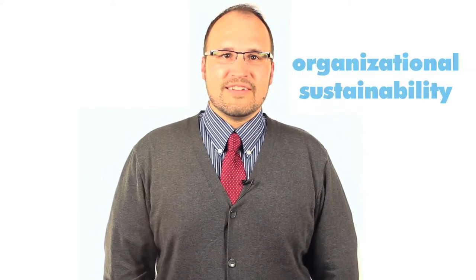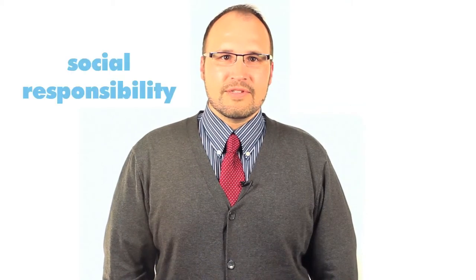Welcome to Unit 5 of Saylor.org's Introduction to Human Resources Management course. We will be taking a look at ethics, organizational sustainability, and social responsibility.